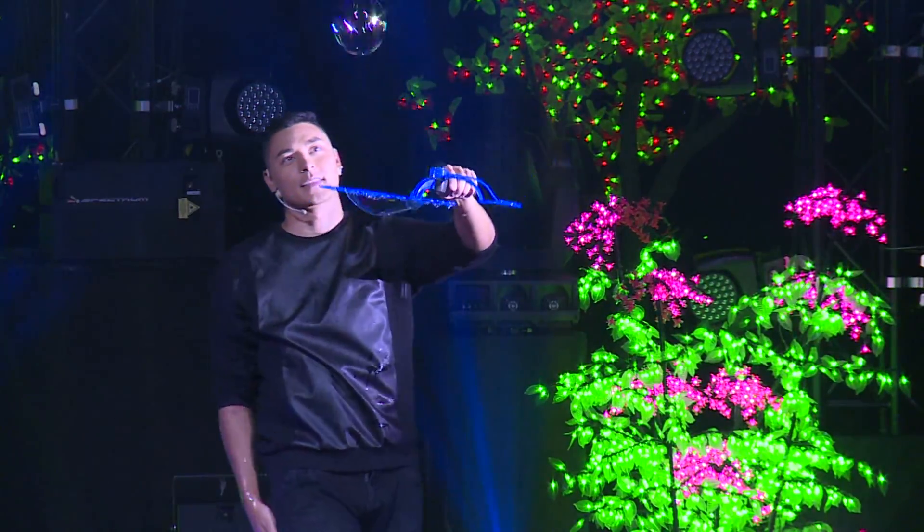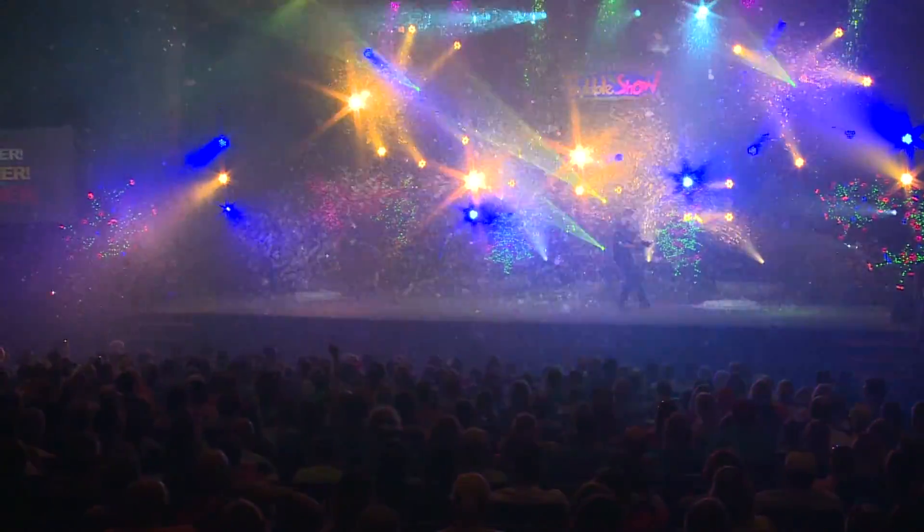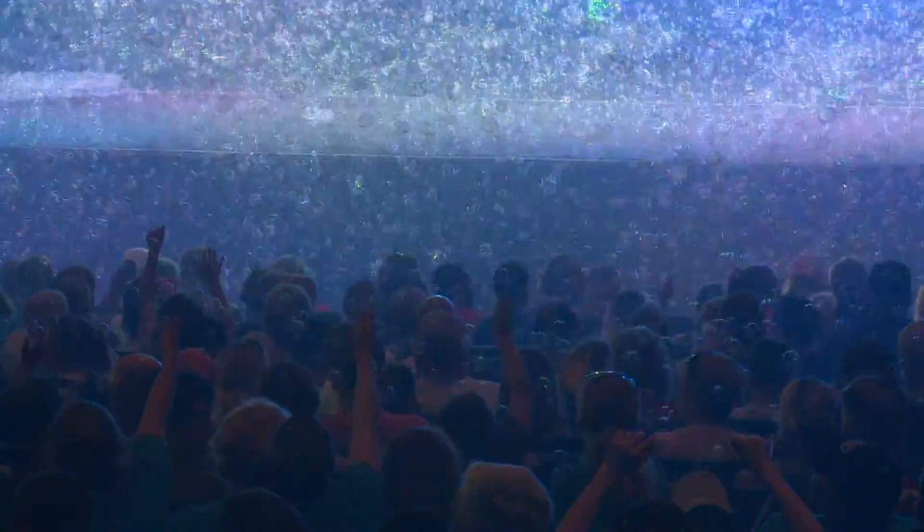Yang has been doing this since he was a child, and now 20 years later is adding special lighting for a spectacular show of bubbles at Dollywood's DP Celebrity Theater.